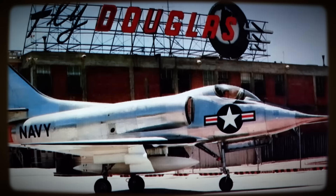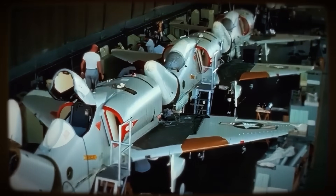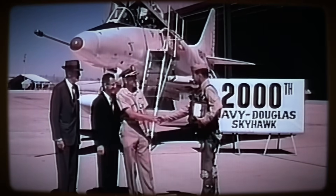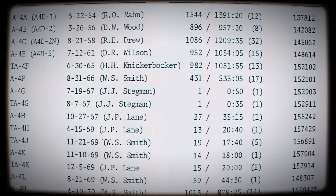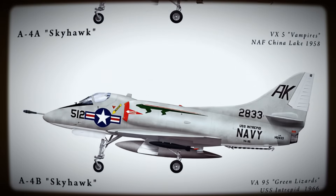From the first prototype's flight until the production line closed in 1979, nearly 3,000 Skyhawks were built. Although phased out of frontline U.S. Navy and Marine Corps attack roles by the mid-1990s and retired by most major export users by the 2010s due to airframe fatigue, technological obsolescence against modern threats.